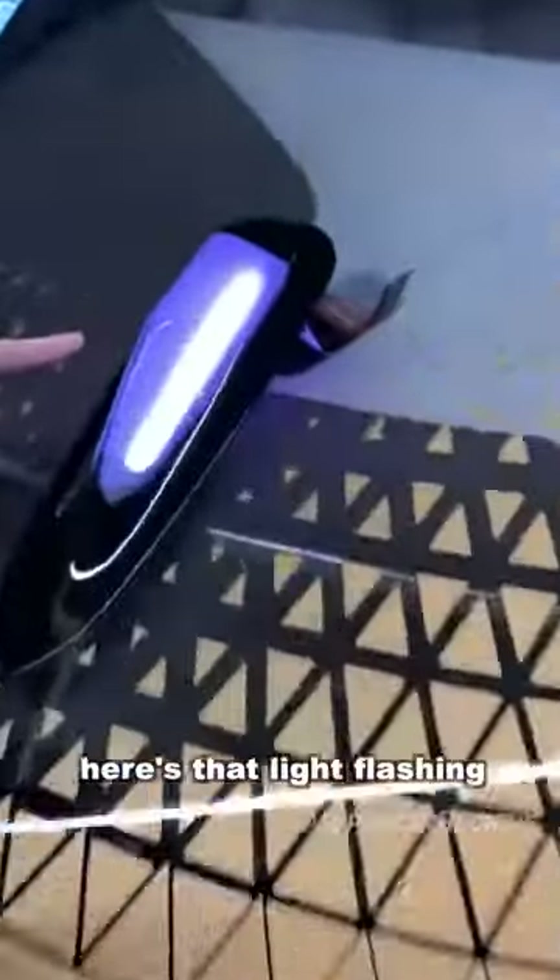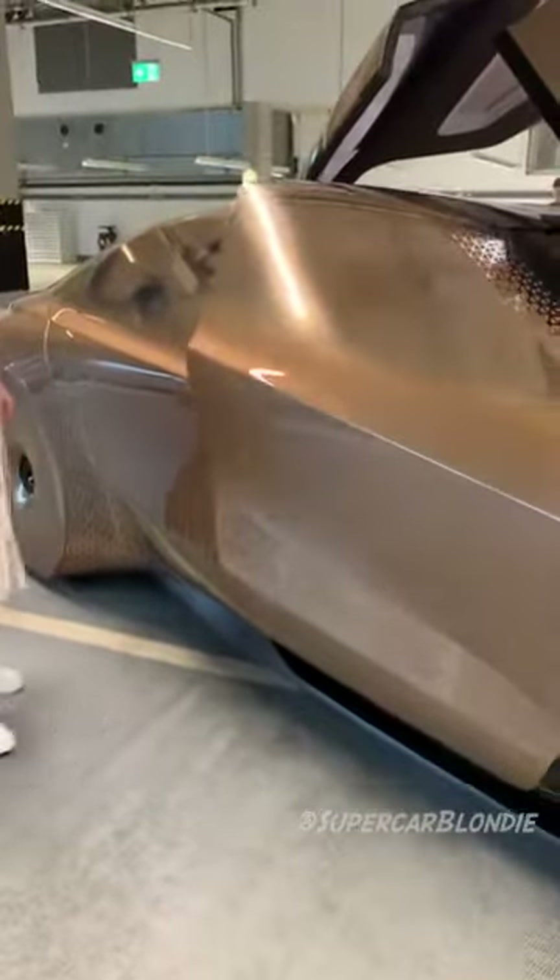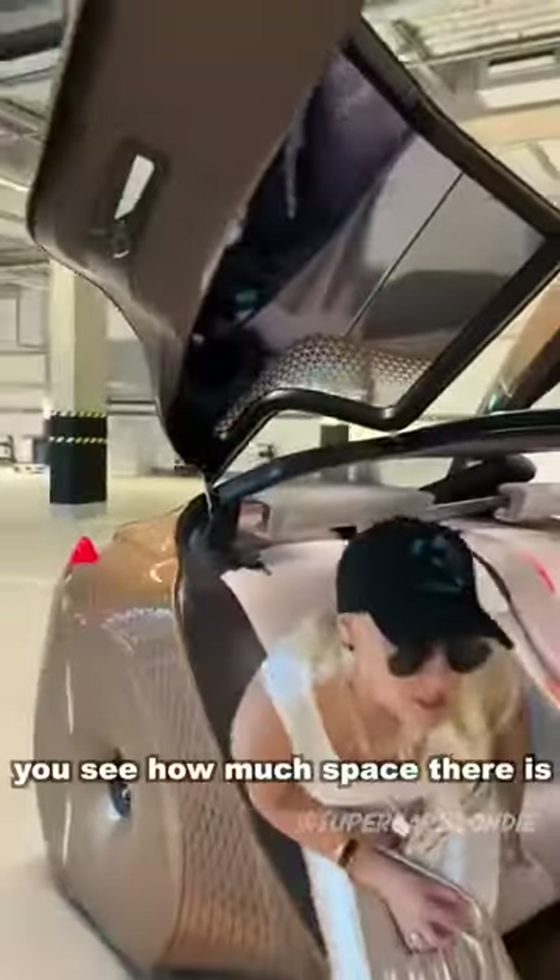Here's that light flashing for people to know that it's in autonomous mode. You hear a little click on this one. You see how much space there is here in this car — these seats are almost like lounge chairs at the back.